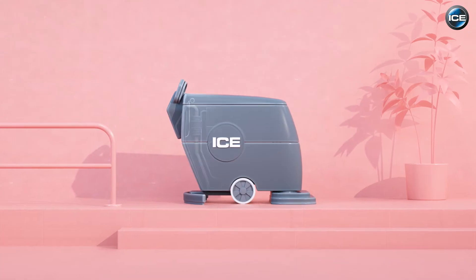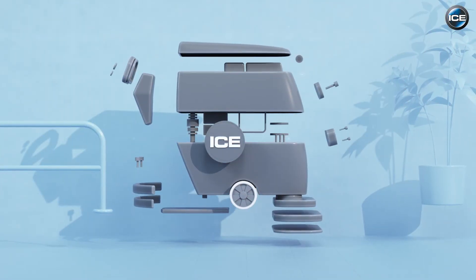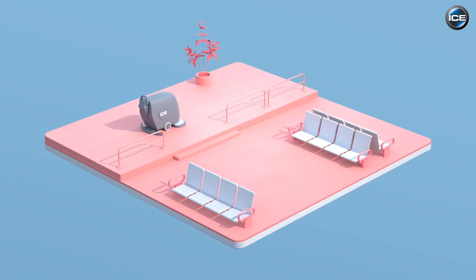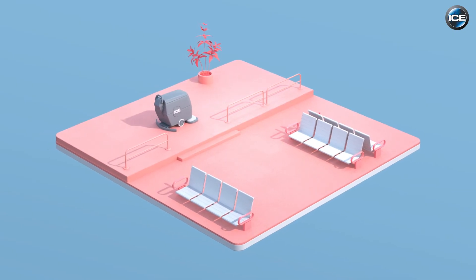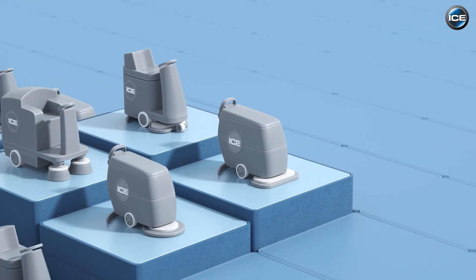The cleaning machine monitors its status and warns the service department if necessary. The ICE service team quickly ensures that you can be operational again, for free. So no unexpected expenses. The renting period is flexible, whether it concerns one or more machines.